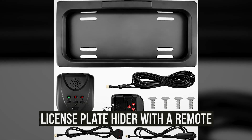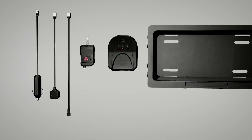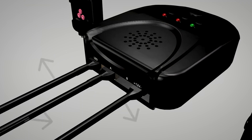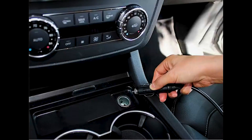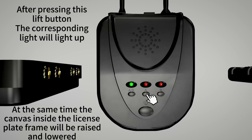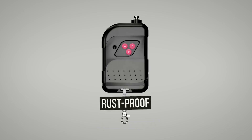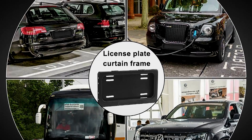Next on the list is the license plate hider with a remote. It's a license plate hider that you can use to protect your plate from water or other debris. Although it's prohibited to have concealed plates while you're on the road, it can help protect your privacy and from theft. It only takes 5 to 10 minutes to install. It's made of high-quality metal, it's waterproof, rust-proof, and anti-corrosion. That's why you know you'd be getting your money's worth.